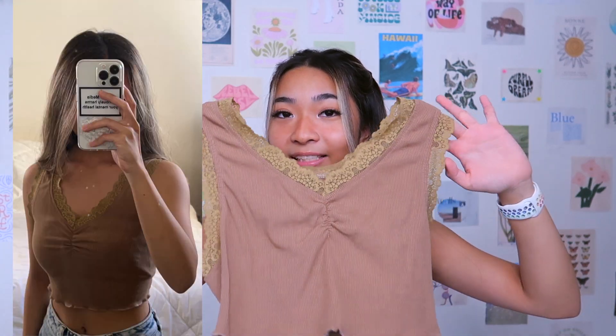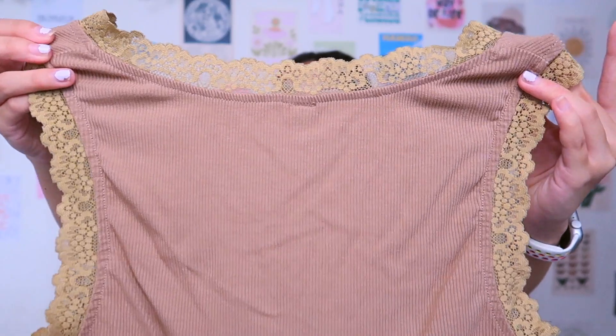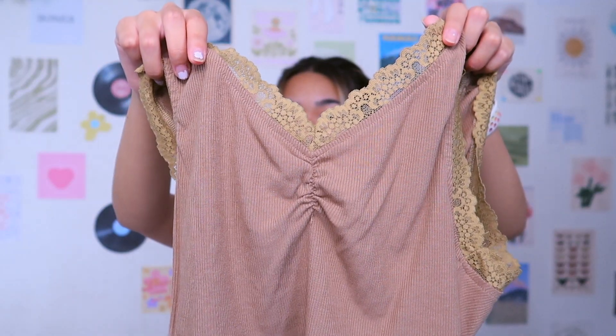Another top I got was this brown top — it's in a coffee color. It has a lace outline detail on it — super cute crop tank top. The material has those lines because it's rib knitted. This top does come a little big for me on the top part, but other than that I think it's really cute and it has this really cute cinch in the middle — love that detailing.